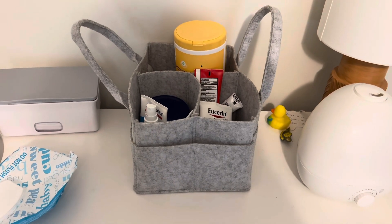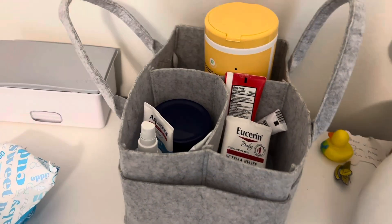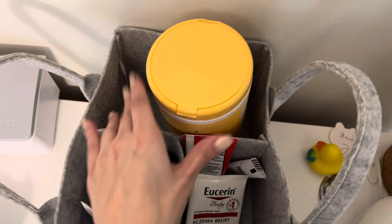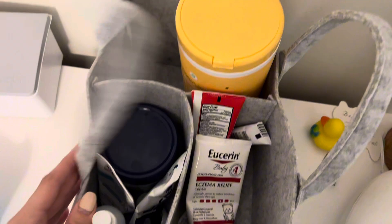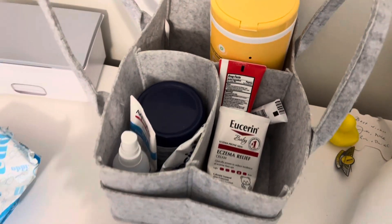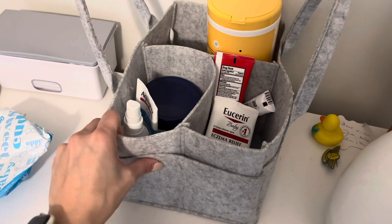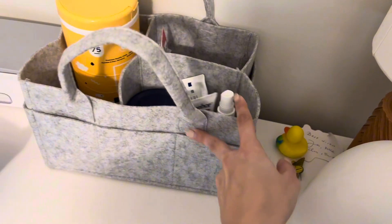Overall, I think this is a must-have for any expecting mom. This was especially great for storing all my breastfeeding and nursing supplies and made it easy to grab things during those late night feeds. And now it works great as a diaper caddy on the dresser. Overall, I've been really happy with this product.